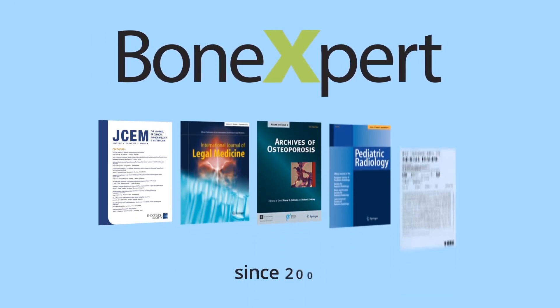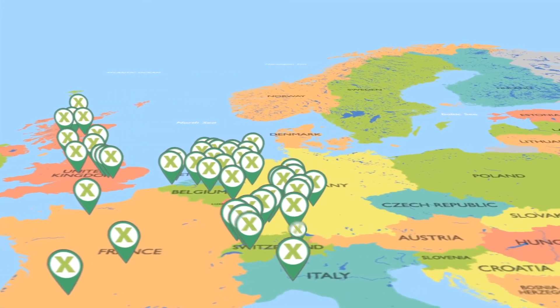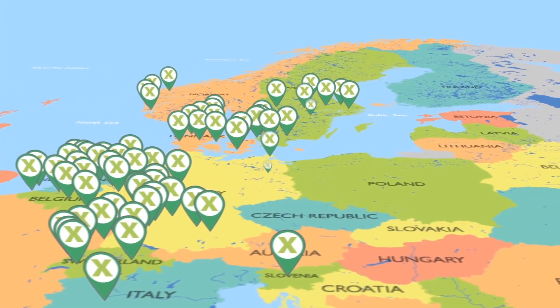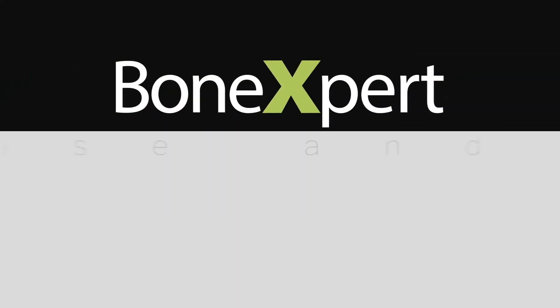BoneXpert has been available since 2009 and is thoroughly validated. The system is already in use in a wide range of hospitals, including some of Europe's leading children's hospitals. Are you ready to replace the old Atlas? BoneXpert — precise and easy.